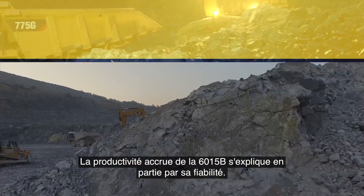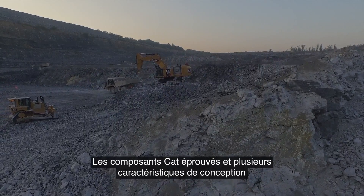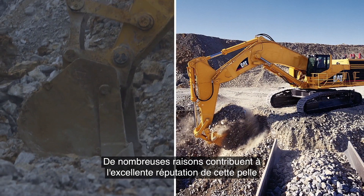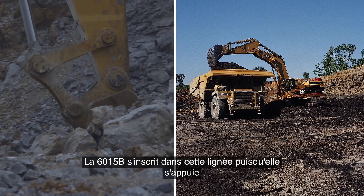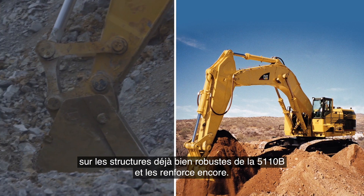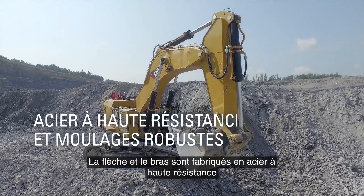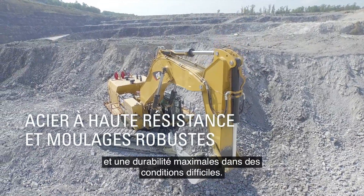Part of what makes the 6015B so productive is its reliability. Proven CAT components and design features keep this machine working in even the harshest digging and travel conditions. It is built on the proven platform of the CAT 5110B, which had an excellent reputation for reliability. The 6015B carries on that legacy by building upon and improving the already robust structures of the 5110B. The front attachment is sturdy and strong, but not heavy enough to slow down cycle times. The boom and stick are made with high-strength steel and rugged castings, joined and thermally stress-relieved for maximum structural life and durability.